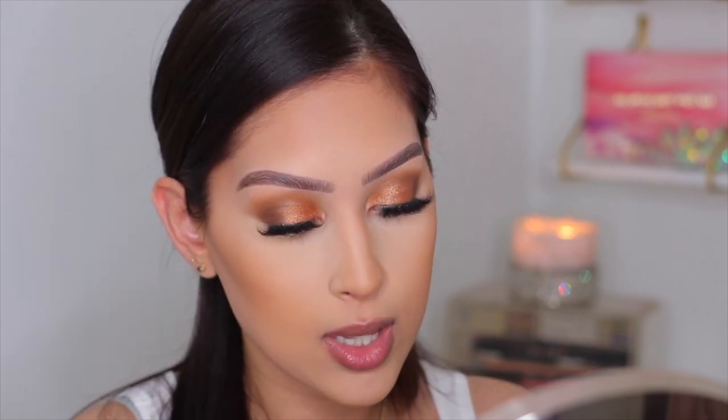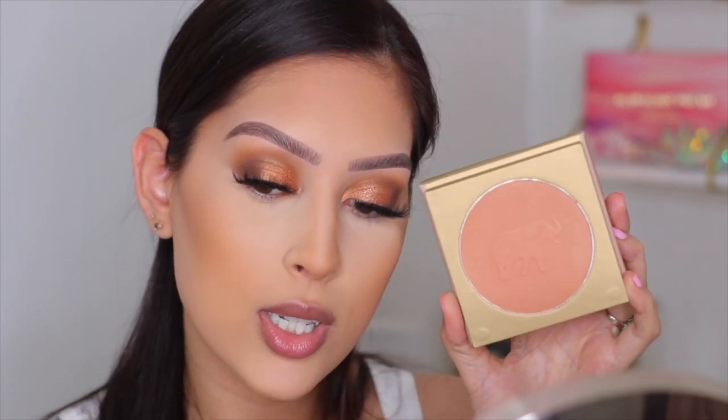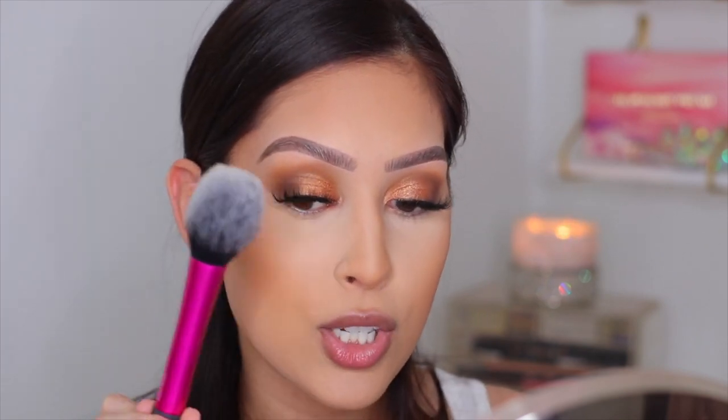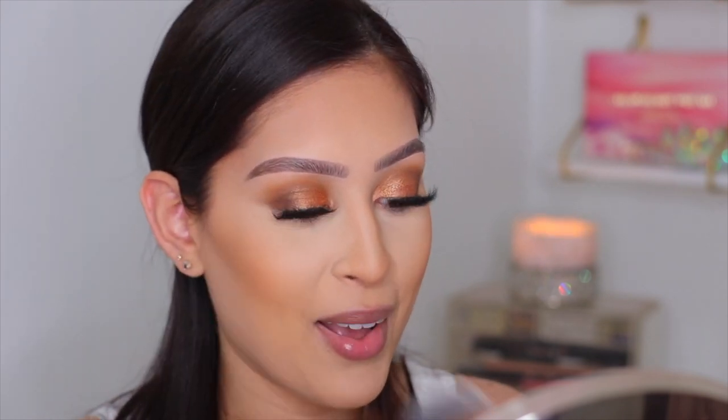For blush I have the Kokie Matte Bronzer in Sunlit Peach — but nobody is using this as a bronzer, this is definitely a blush. It is so gorgeous and has a cute little elephant stamp in the middle. I'm applying with the Real Techniques blush brush today. I dip in and — whoa, I picked up way too much product.